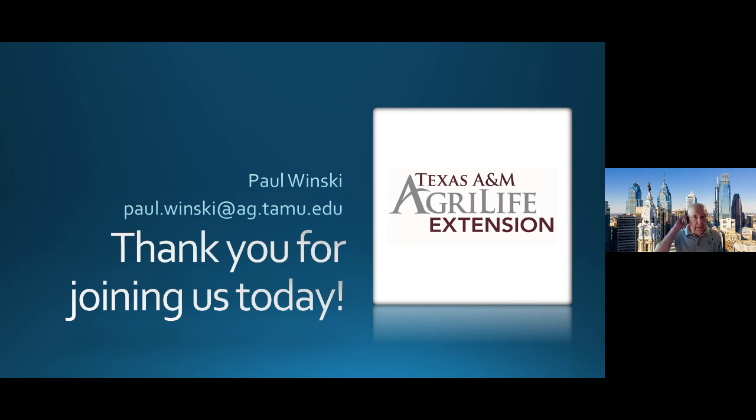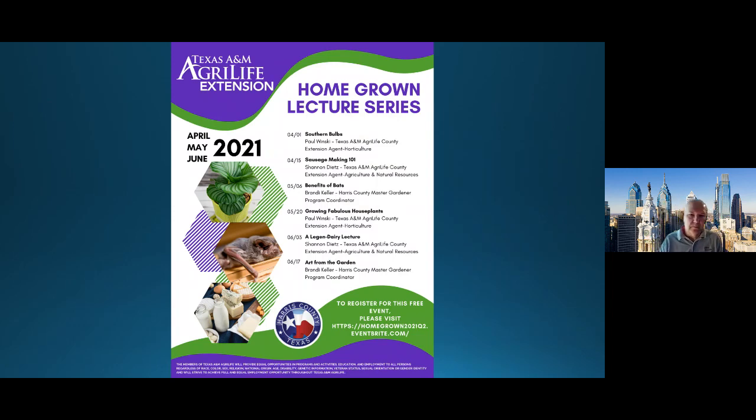Thank you for joining us. We'll open up to questions now. One question: do we leave tulip bulbs in the ground after they have bloomed, or do we just leave them since they are annuals? You can do either way. You can leave them there — they will die back and that bulb will basically disintegrate over time. The problem is if you want to plant in that area again, you're probably going to want to just pull them out in order to put in your spring-to-summer flowering annuals or whatever else you've got going in that garden.